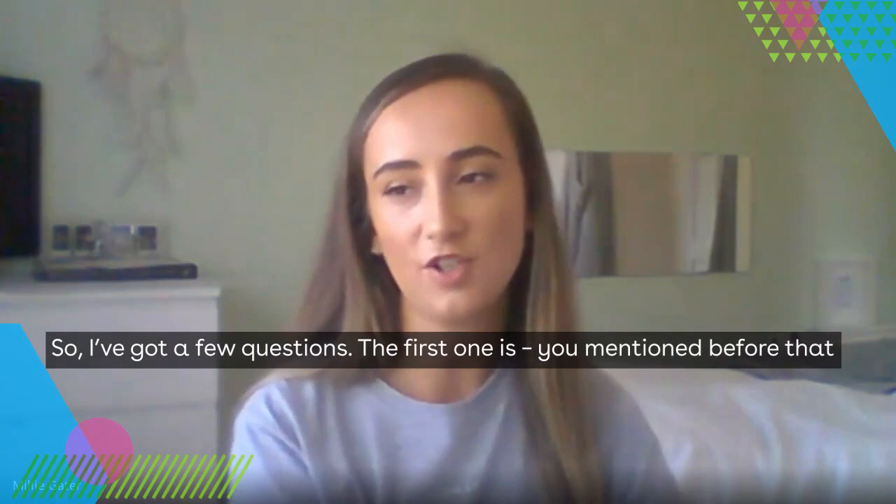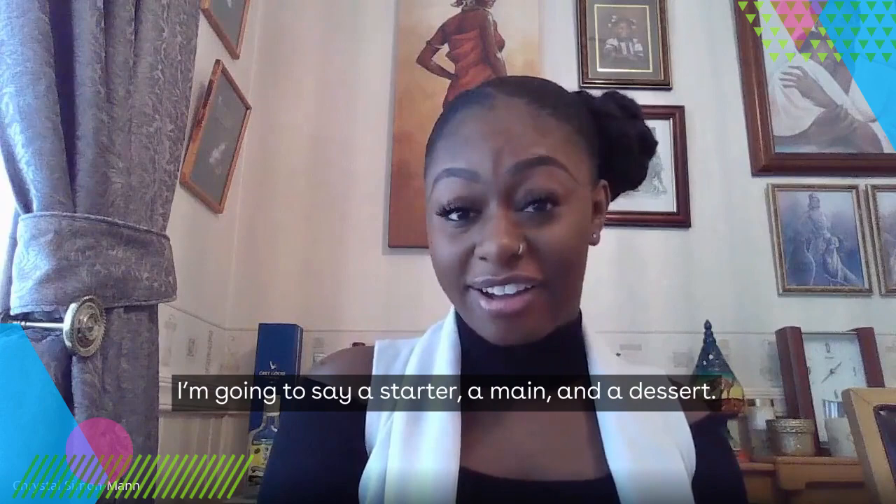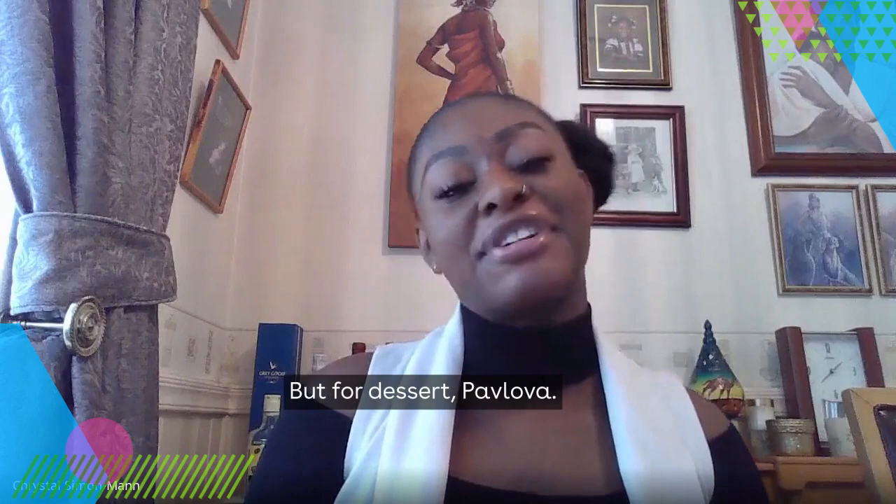You've mentioned you're very passionate about food — what's your favourite dish? I'll give a starter, a main, and a dessert. The starter has to be calamari. For main, it's a toss-up between chicken and steak. And for dessert, pavlova.